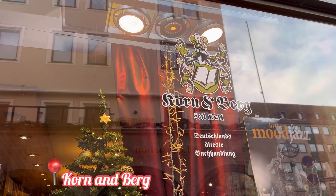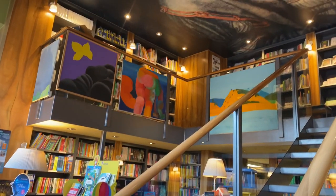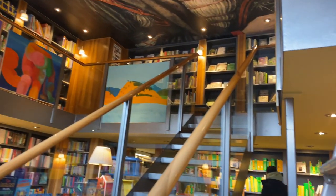If you are a book lover, you must visit Nuremberg. We also visited the oldest bookstore in all of Germany, situated near the Market Square in Nuremberg.